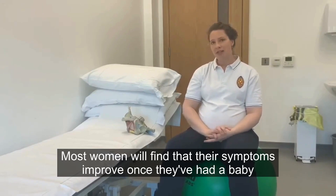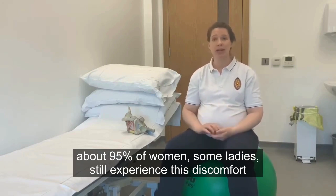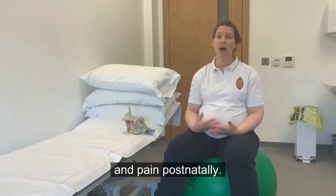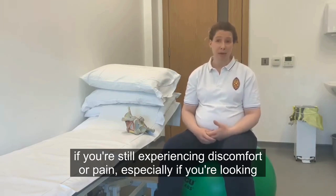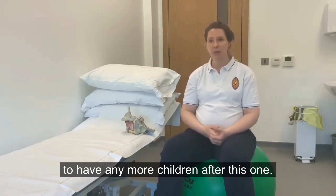Most women will find that their symptoms improve once they've had their baby — about 95% of women. Some ladies still experience this discomfort and pain postnatally, so please do come back and see us for an appointment postnatally if you're still experiencing discomfort or pain, especially if you're looking to have more children after this one.